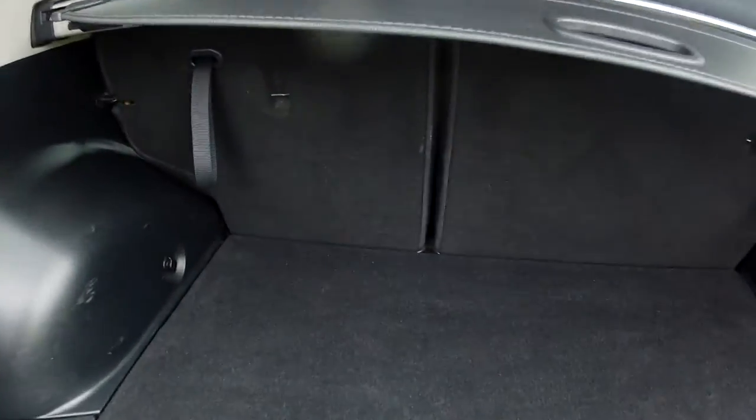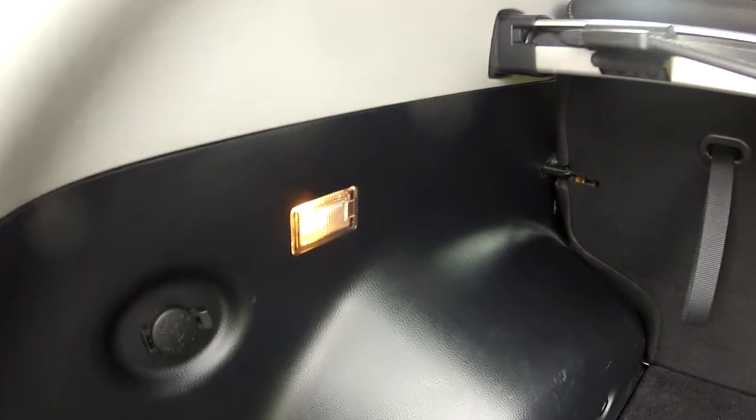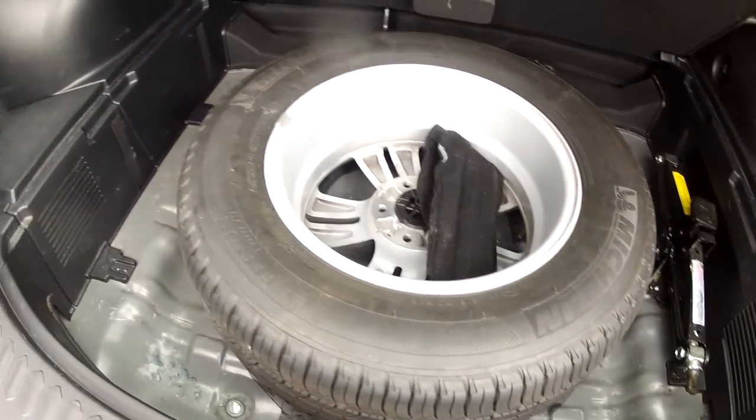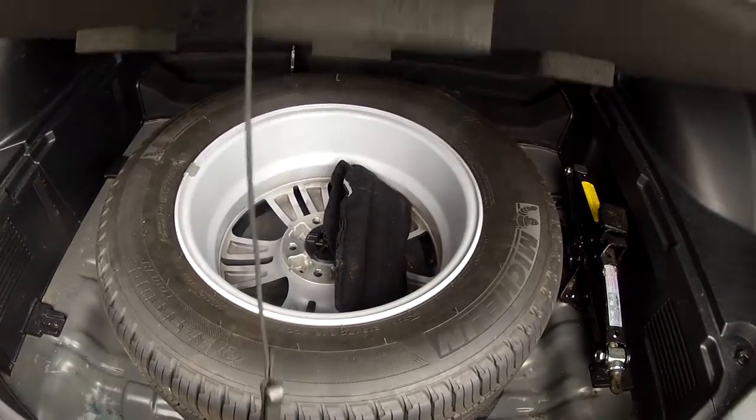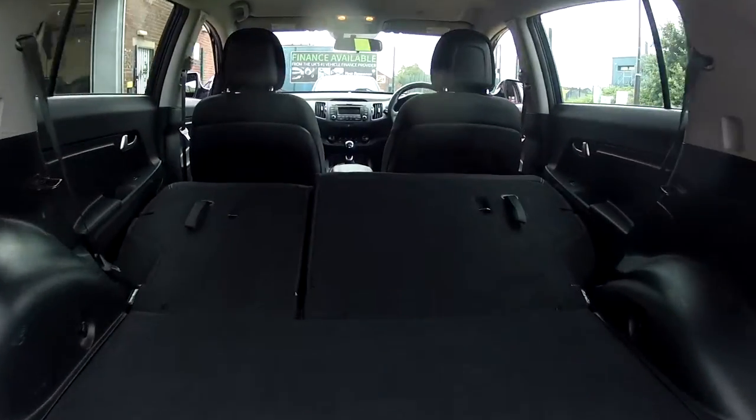In the boot there's plenty of room for those shopping trips or luggage, whatever it is you may carry. There's also a light in the boot so you're good after the hours of darkness. Under the floor we have all the emergency equipment — the full size alloy spare wheel, wheel brace, jack, etc. If you do find you need extra space, just fold those rear seats down and the boot really opens up.